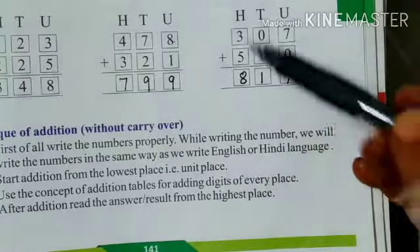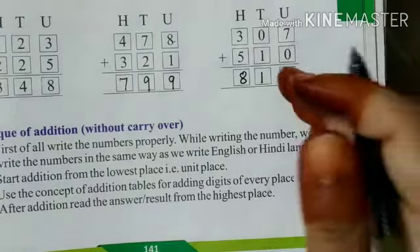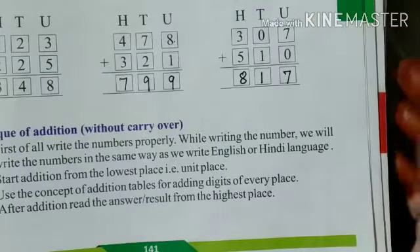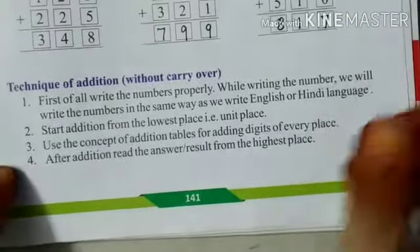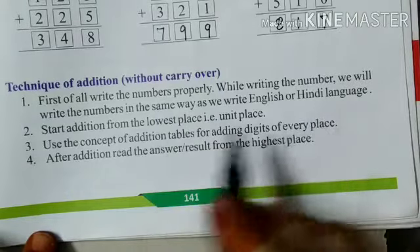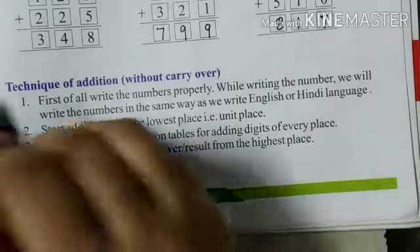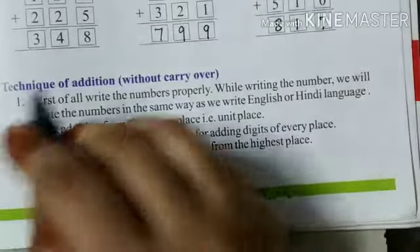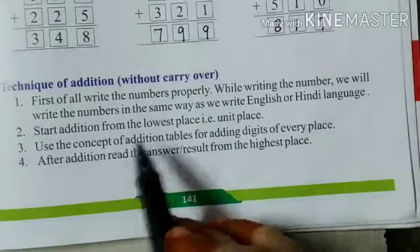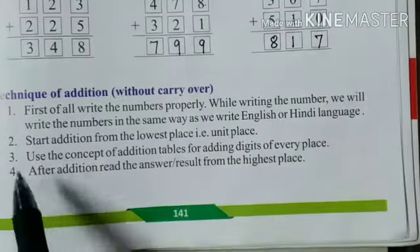Always remember that you have to write the digits in the proper place when you are doing addition, and always start from the lowest place — the units place. Here are some techniques of addition to remember. First, write the numbers properly. Start addition from the lowest place, that is the units place.